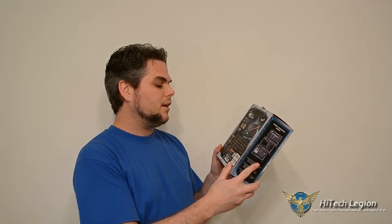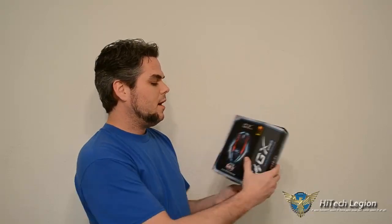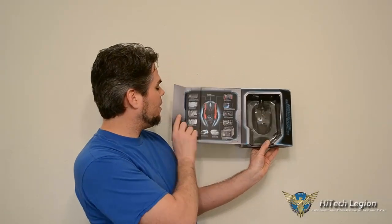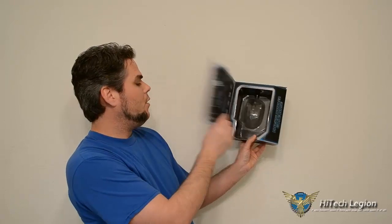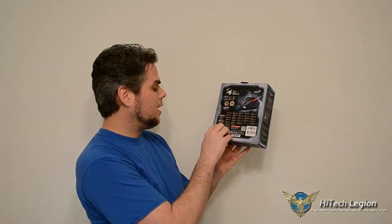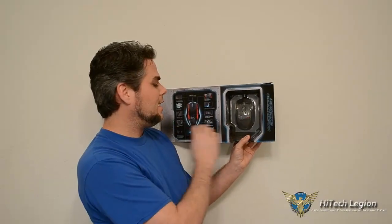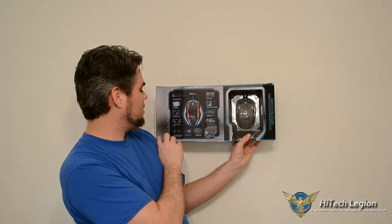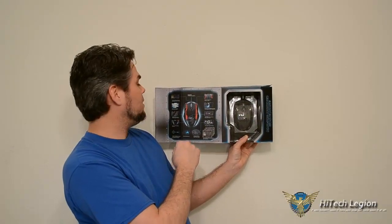The advanced 8200 DPI laser and the 16 million RGB adjustable backlights is what it's highlighting. When you open up the box, it does show it comes with the weights. I apologize — that's probably what they're talking about with the storage case: the storage case is for the weights. They didn't mention the weights themselves in the contents list, which is one silly thing they may have missed, but who cares — they're in here. It's a beautiful mouse.